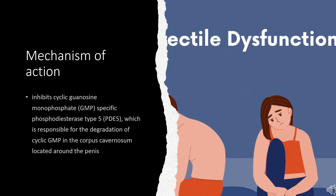Mechanism of Action: Vardenafil inhibits cyclic guanosine monophosphate (cGMP)-specific phosphodiesterase type 5 (PDE5), which is responsible for the degradation of cyclic GMP in the corpus cavernosum located around the penis.